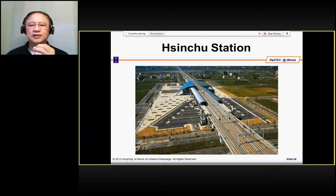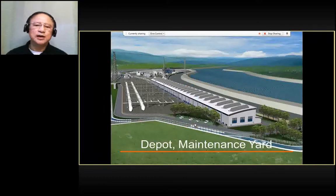The shorter the distance, the better the design. That is the design of the high speed rail station and construction. The next step is to construct the depot.